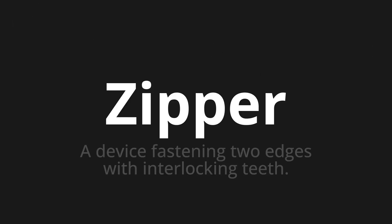Welcome to this pronunciation video. Today we will be focusing on a new word that you might find challenging or intriguing. So let's dive into today's word: Zipper — which means a device fastening two edges with interlocking teeth.